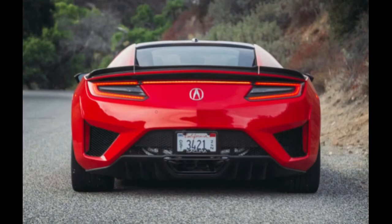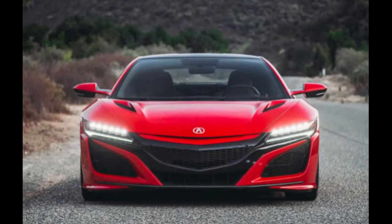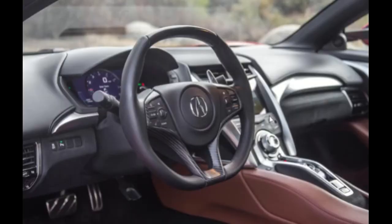On the negative side, the interior materials are nice but quite plasticky. Looking at the dash, there's what appears to be fake carbon fiber that doesn't really stand out. The interior doesn't grab you the way a $160,000 car should. The infotainment system is also subpar for this price point — it's nice but just doesn't stand out like a $160,000 car should.